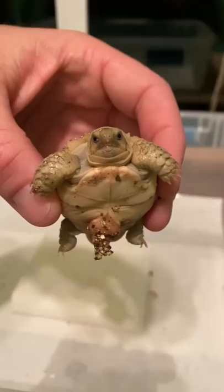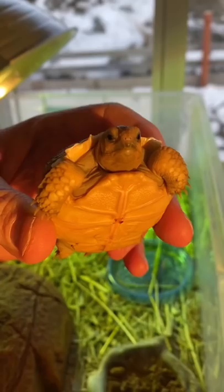Here's what it looks like after two days. Here's what it looks like after five days. Here's what it looks like after one week. The yolk is completely absorbed.